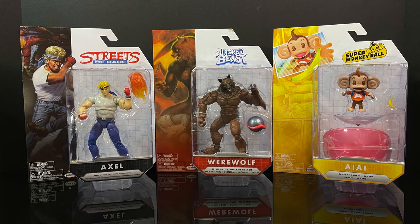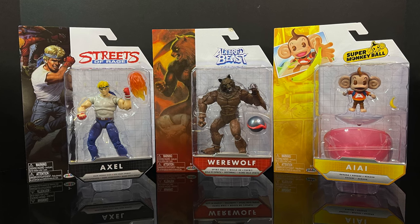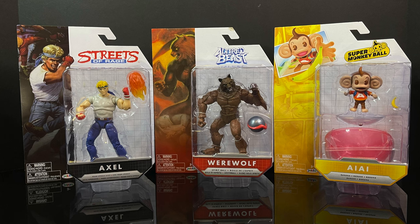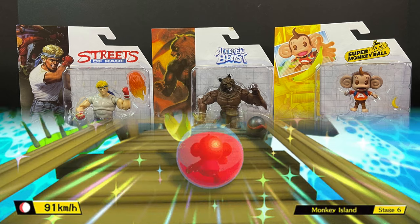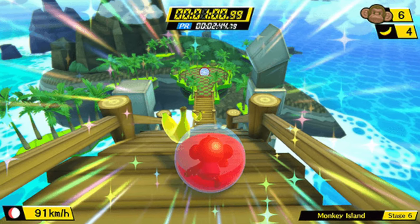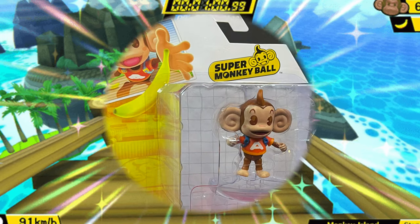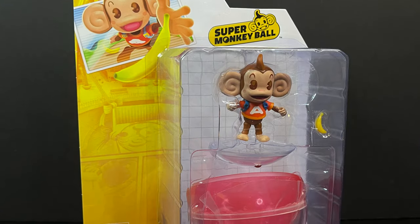At WonderCon, they did say if you like these, they got a lot more planned. So hopefully we will see a lot more action figures in the future, because who doesn't love action figures based off of Super Monkey Ball? And who would have thought this is one of the best in the line? Stay tuned, not joking.